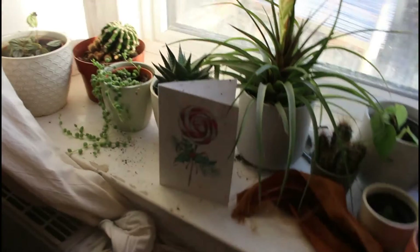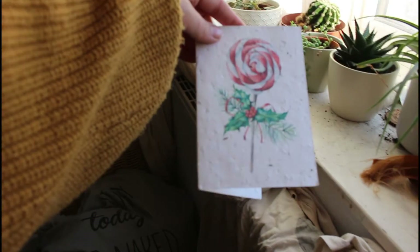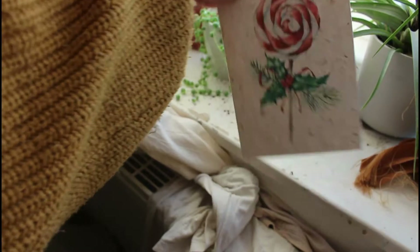It's just such a beautiful day. Got all my plants thriving. My dad got me a Christmas card with seed paper, so I'm really excited to plant that when the season comes.